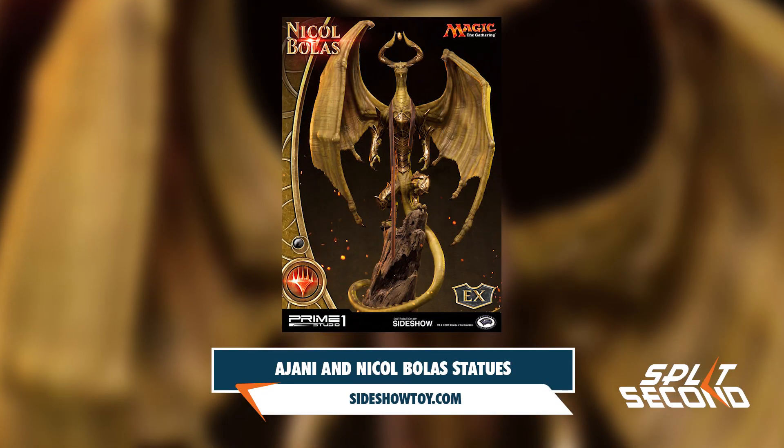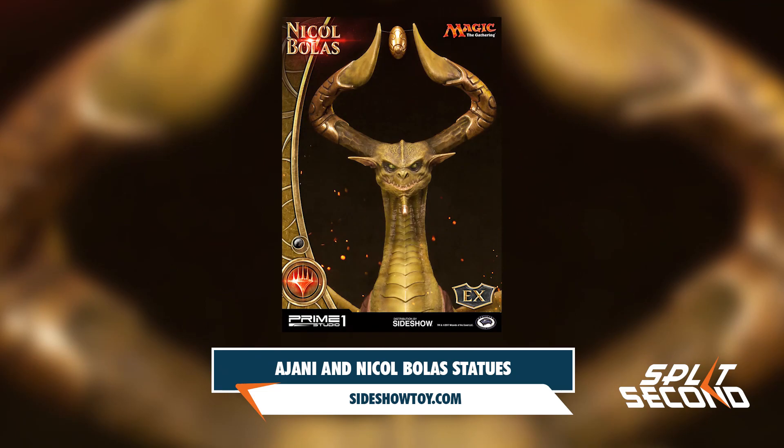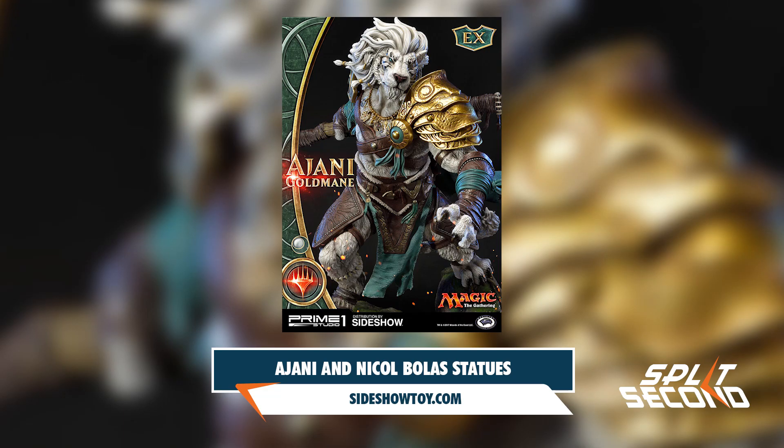Earlier this year we found out about the highly detailed statues of Ajani and Nicol Bolas being produced by Prime 1 Studios, and now both of these statues are available for pre-order. Pop Culture collectible figure site Sideshow has 300 of the Nicol Bolas statue available for $749, and 350 of the Ajani statue for $849. Both statues come with a second replaceable head with a different expression, and will ship sometime in the next six months.